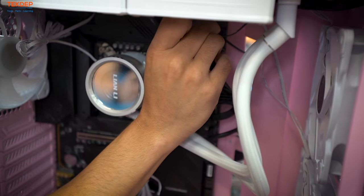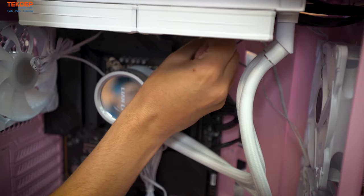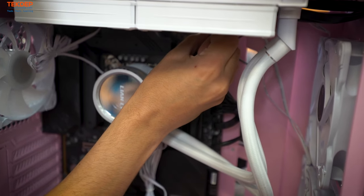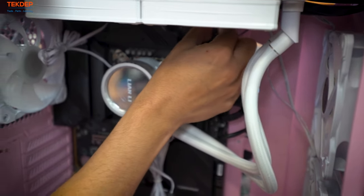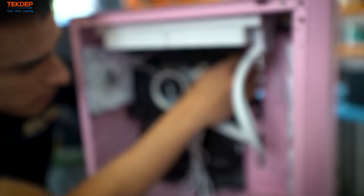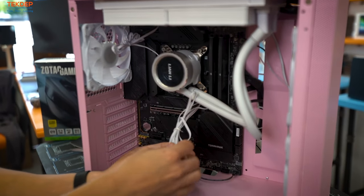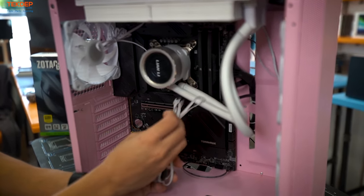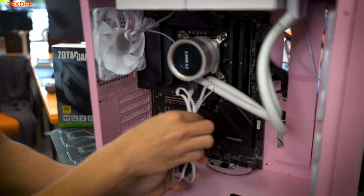Line up the dead pin on the ARGB connector carefully — these are very delicate connectors, especially the RGB ones. Make sure you line it up correctly before pushing in. Pull the cable back and we'll do proper cable management in a little bit.